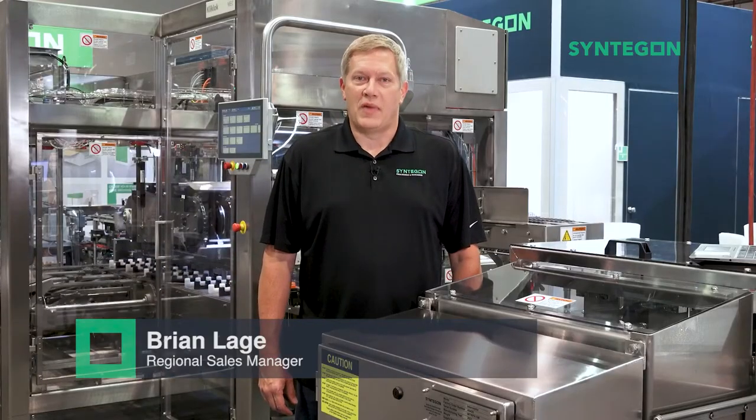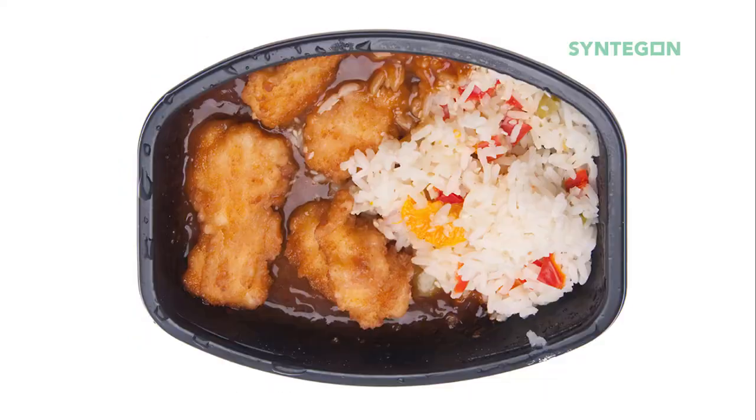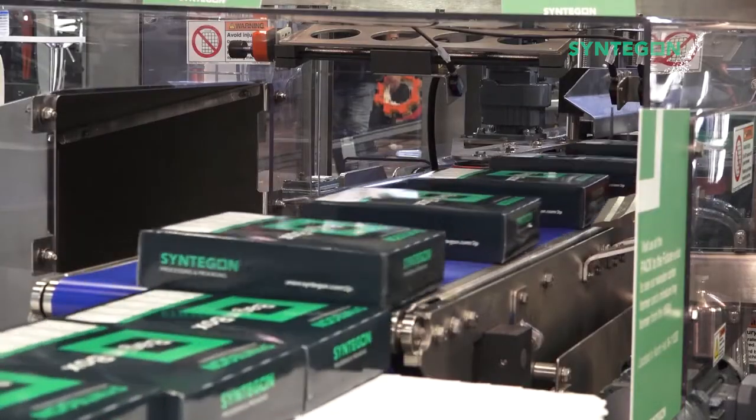Hi folks, I'm Brian Loggey, Regional Sales Manager with Centagon Packaging Machinery. I'm here today to talk about our packaging solutions for frozen entrees. ClickLock's end load cartoners have been packaging frozen entrees since that product first hit your grocery shelves.